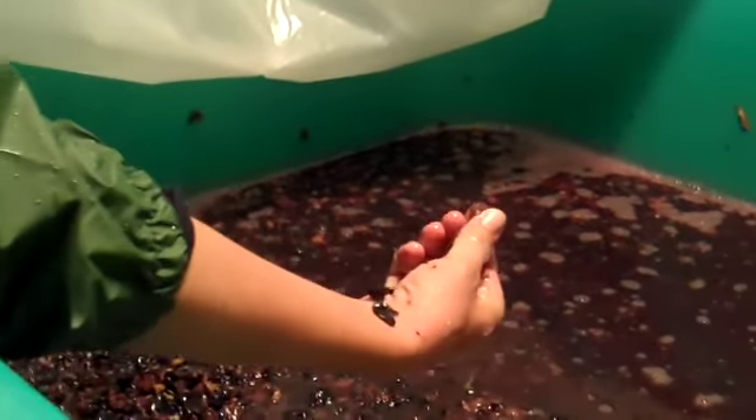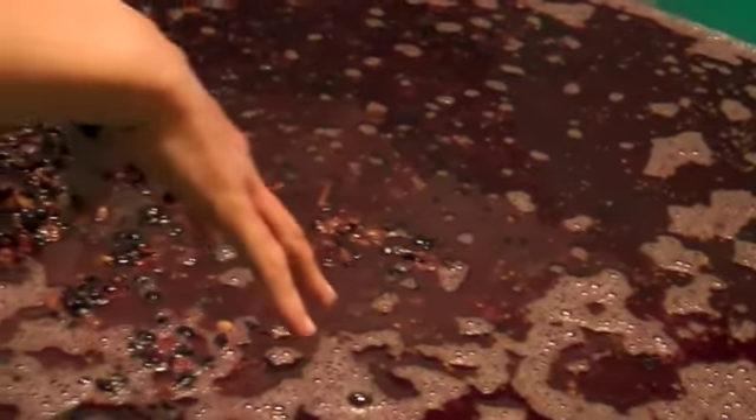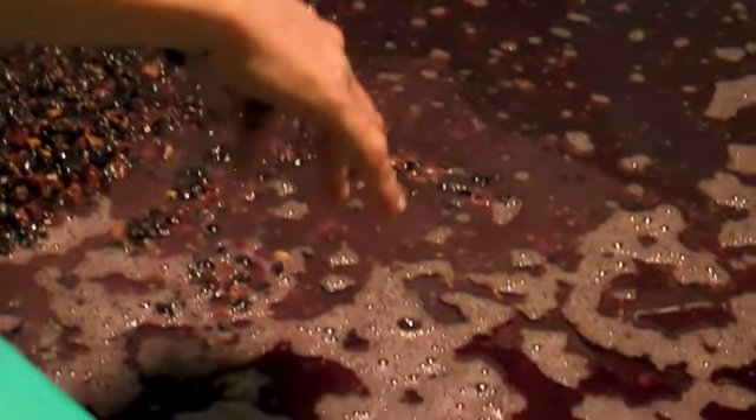One approach uses just the skins, where this is not really contributing any Viognier juice, and the other uses whole berries where we're getting both the juice and the skin effect.